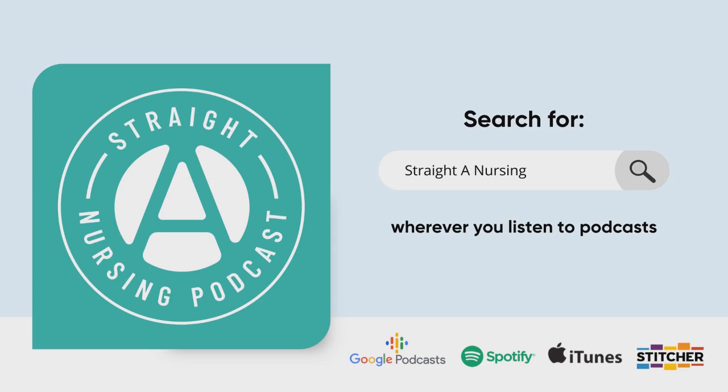Next week on the podcast, we are going to be talking about study groups. And before you think I'm a big fan of study groups — the title of the episode is Why Study Groups Are a Waste of Time. If you are a study group fan, don't worry, I'm going to give you some tips so that they aren't. Check back in next week to learn why your study group might be a huge waste of time and how to fix it. See you then.